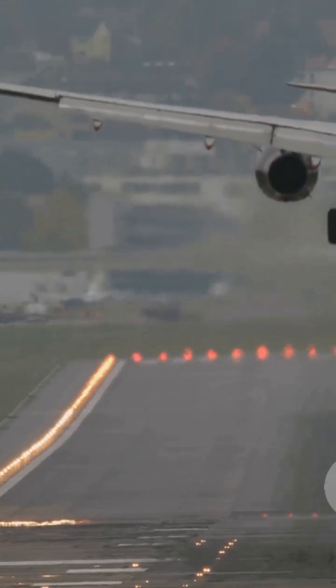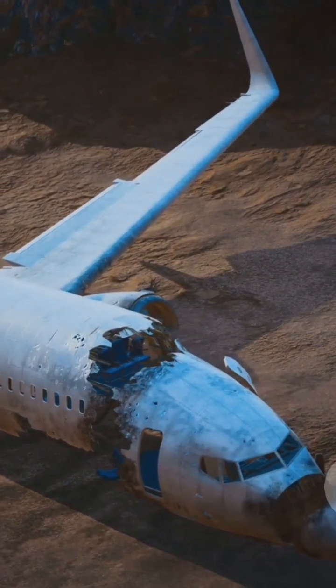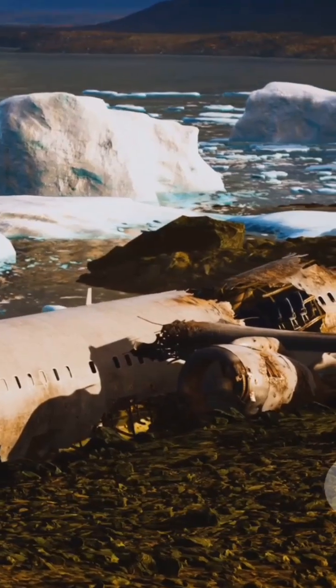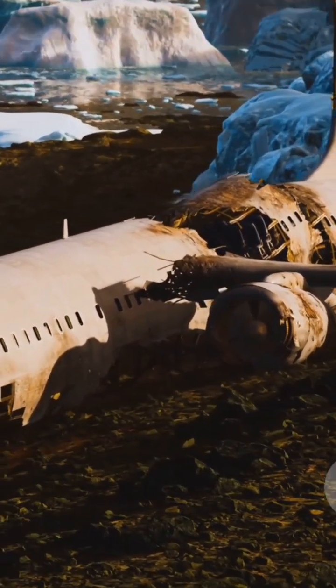Effective landing distance was shorter than usual expectations. A displaced threshold reduced the usable touchdown zone. Rapid response and trained crew enabled swift evacuation. Investigation will determine the exact causes.